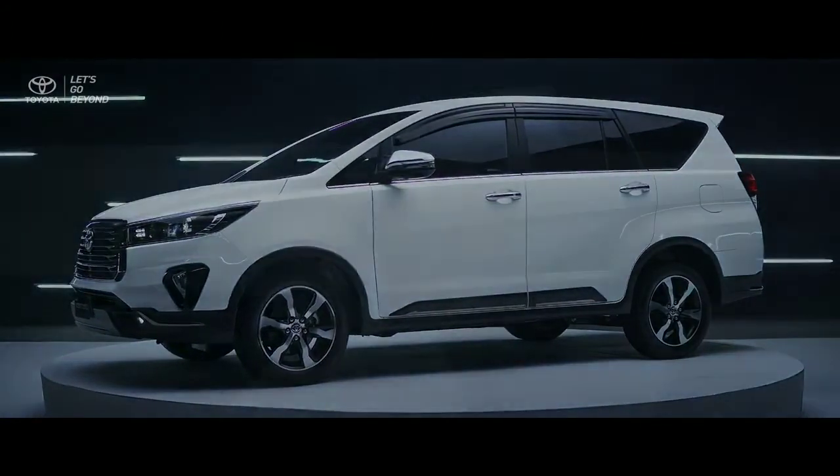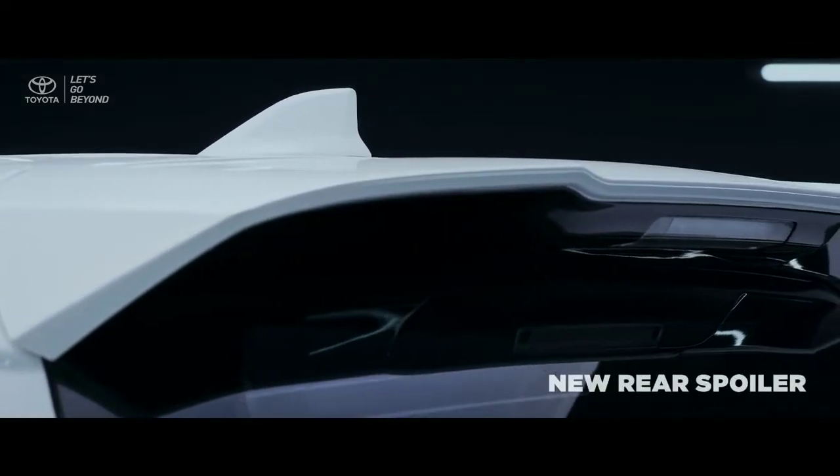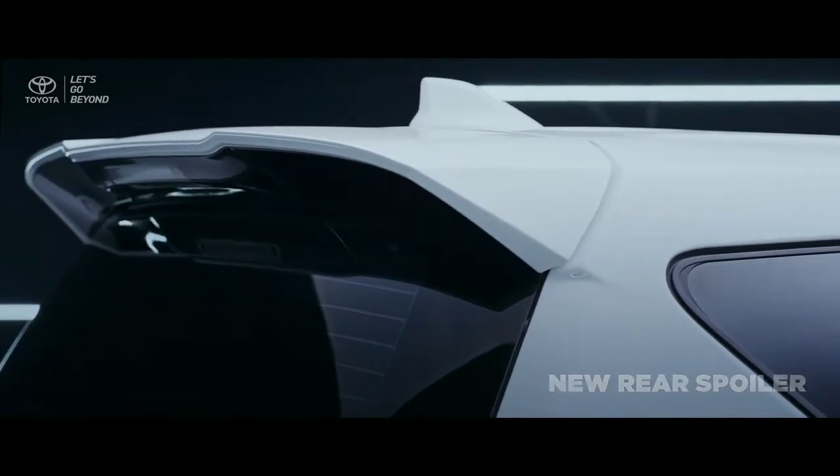On the new Ventura rear exterior, the new aerodynamic rear spoiler produces a cool image that completes a premium and tough appearance.